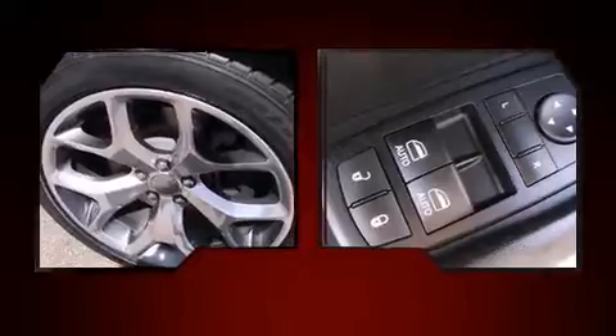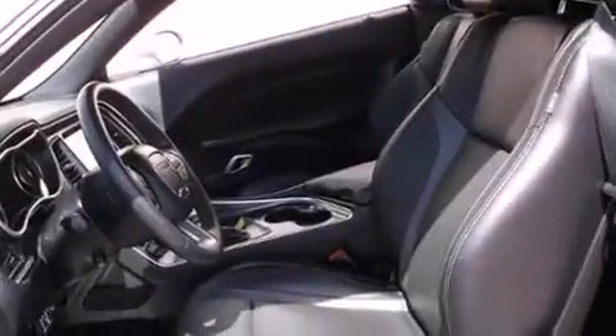Top features include power windows, leather upholstery, a tachometer, an automatic dimming rearview mirror, heated and ventilated seats, remote keyless entry, and air conditioning.